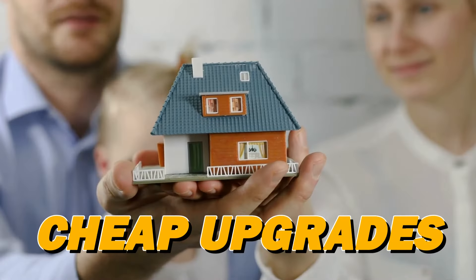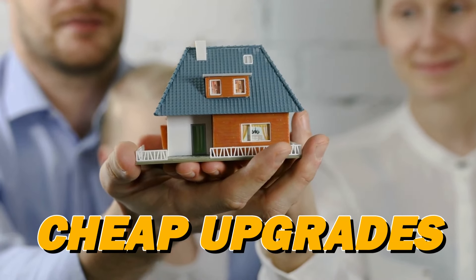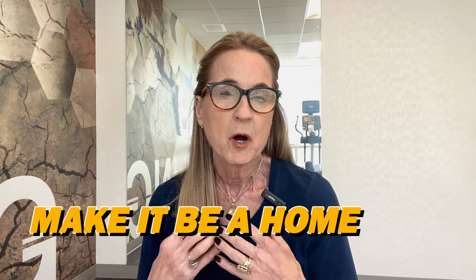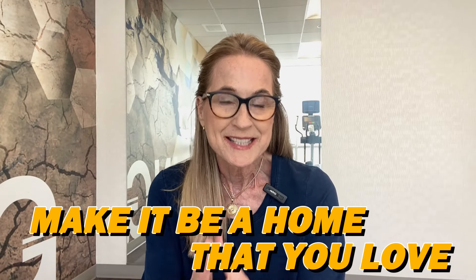Today we're talking about cheap upgrades that will have homebuyers fighting over your home. Or maybe this is for you who have bought a home and don't quite love it — it's maybe more builder grade — and what can you do to make it a home that you love, that says this is uniquely you, without breaking the bank.